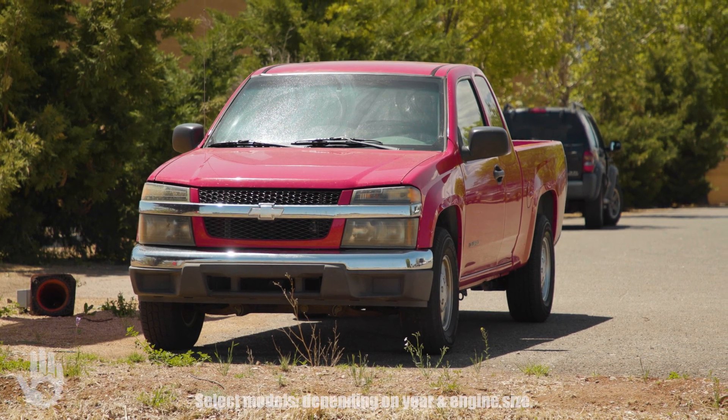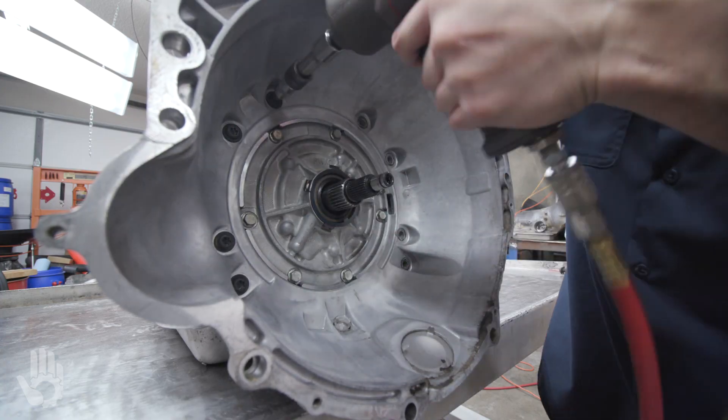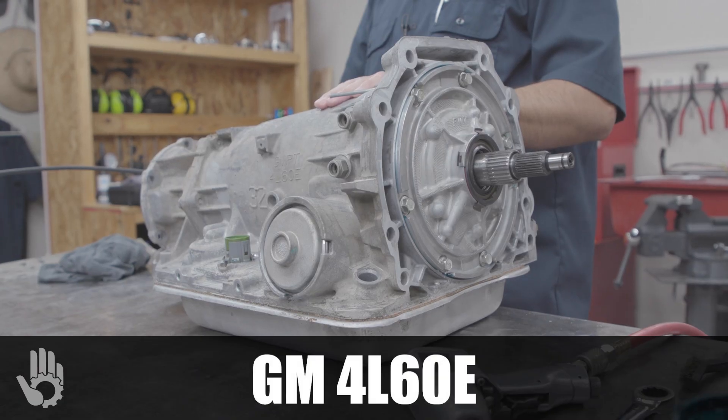Your Chevy Colorado transmission works great with the engine cold, but shortly after the engine warms up, the transmission loses all forward gears and reverse. Chances are your Colorado is equipped with the GM 4L60E automatic transmission.